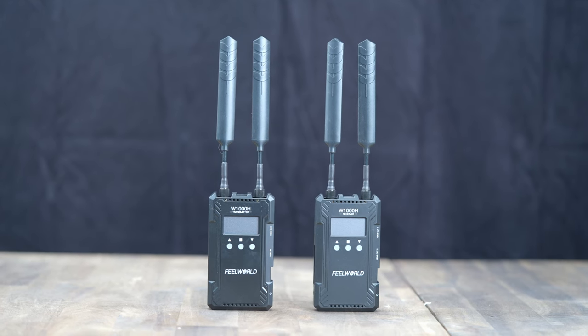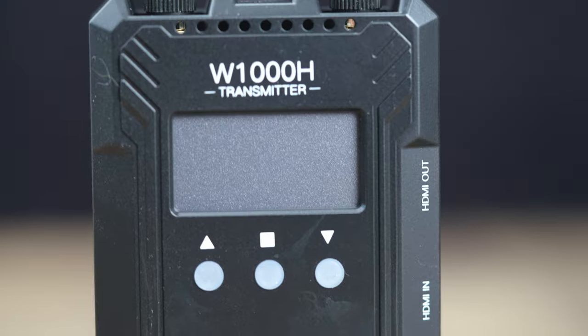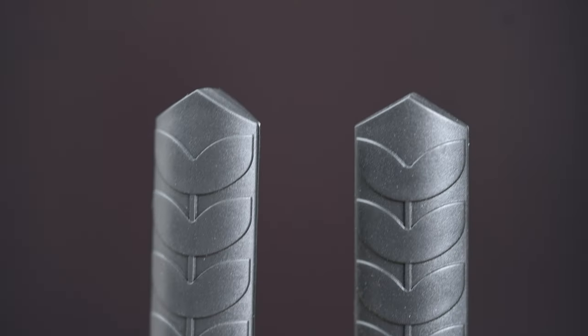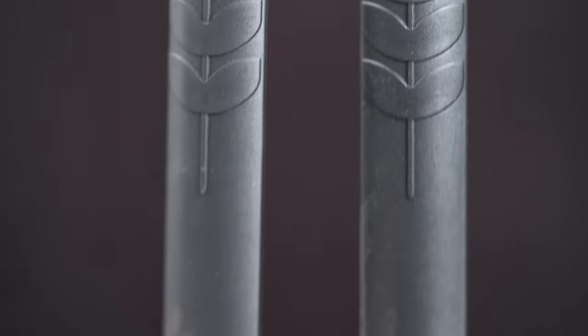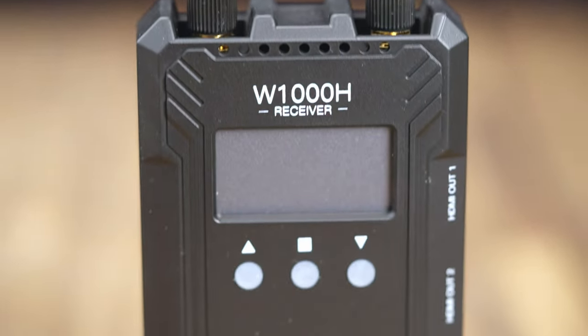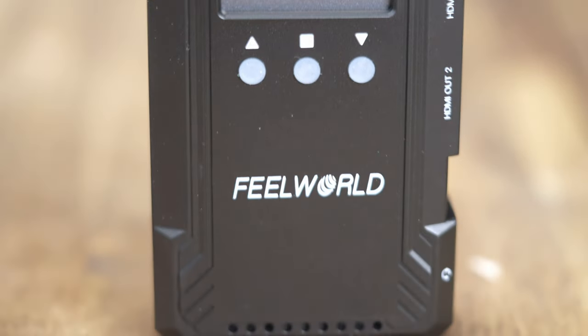Say goodbye to any delays or discrepancies between your camera and monitor. It also includes a full duplex wireless intercom feature. This means you can enhance communication on set, allowing for seamless coordination between crew members — so you don't need to shout or use hand signals across the set.